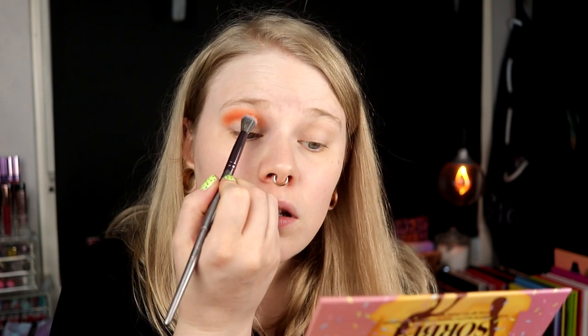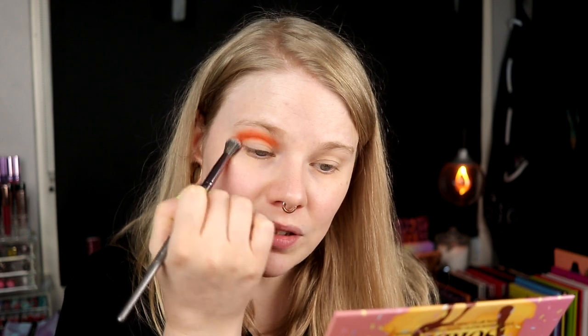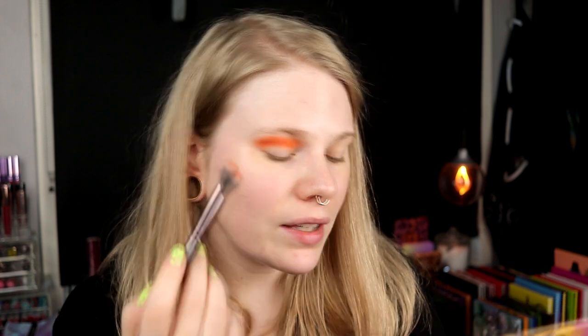I have done another get ready with me that hasn't come up yet — I'm going to try to have this one up first. Maybe there will be two get ready with me's in the same week.